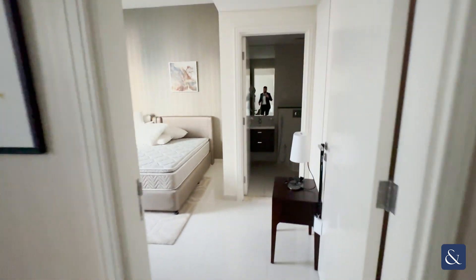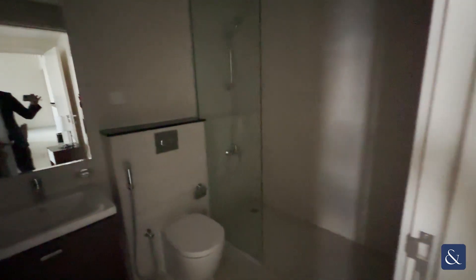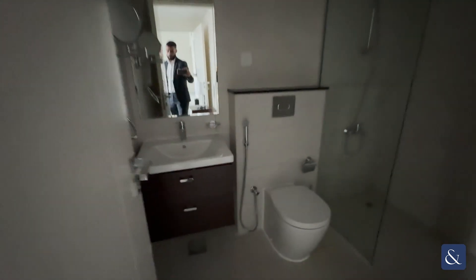As you come further down you have the bedroom, so you've got your built-in wardrobe space on the right. You have your ensuite with the showerhead, walk-in shower, sink and toilet just here.